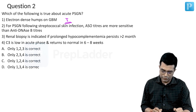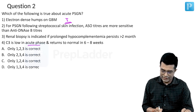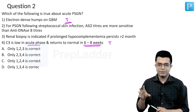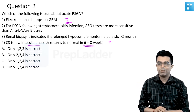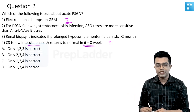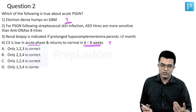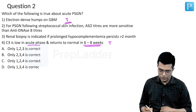Option C: C3 is low in the acute phase and returns to normal in 6 to 8 weeks. This is also a true statement, because as soon as PSGN begins, there is a sudden fall in serum C3 levels. However, this persistently low C3 is not sustained, and levels tend to improve within 6 to 8 weeks. If there is persistence of low C3 beyond 8 to 12 weeks, it is an indication for further investigation.